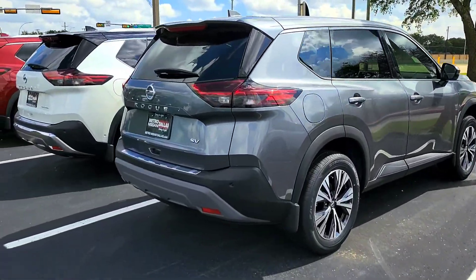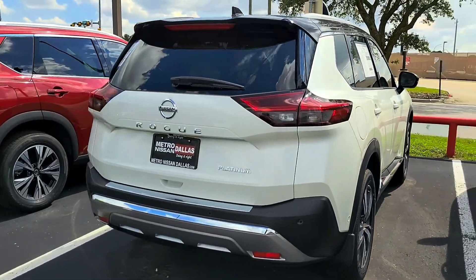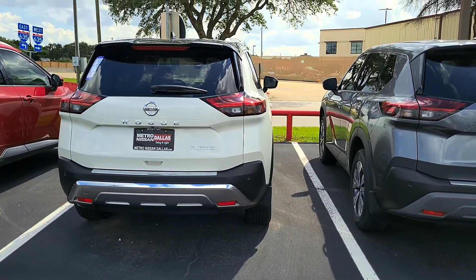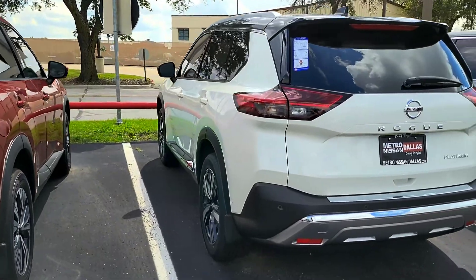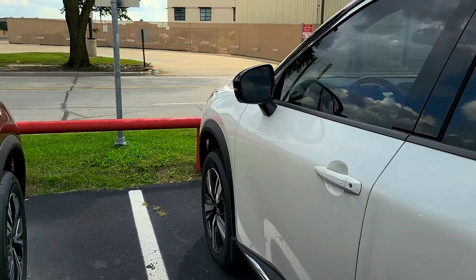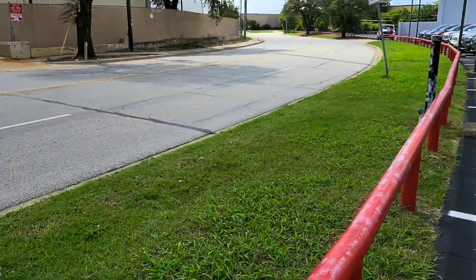So as I was saying, this is the platinum — the best of the best, cream of the crop. And of course it's going to cost a little bit more. Usually the base trim is about $4,000 to $5,000 less than your next trim. The SL and the SV are pretty similar, and the platinum also jumps a couple thousand dollars up.